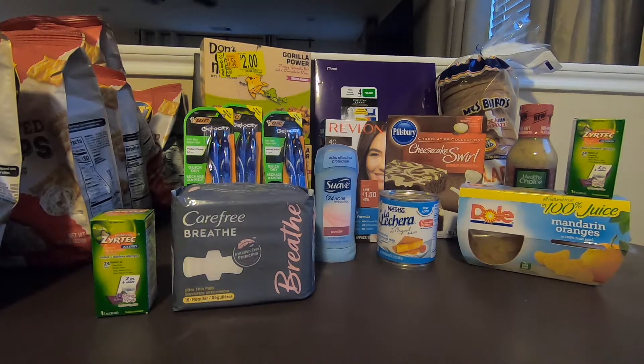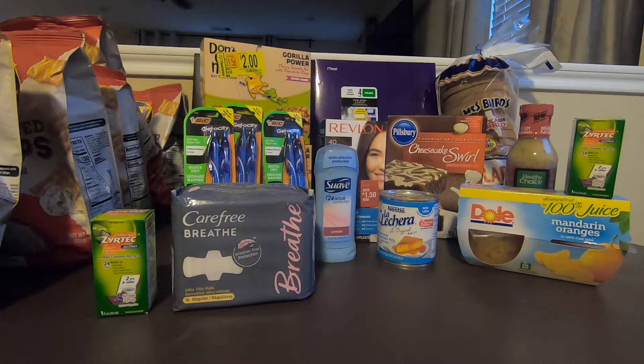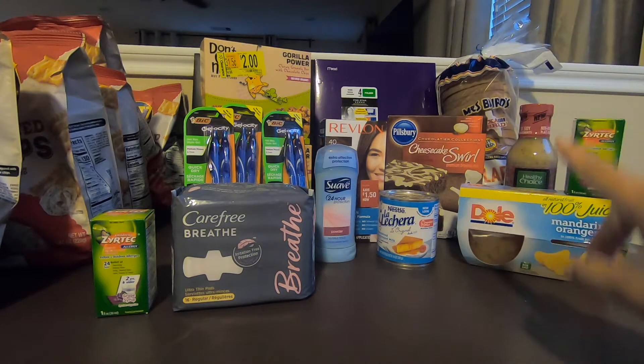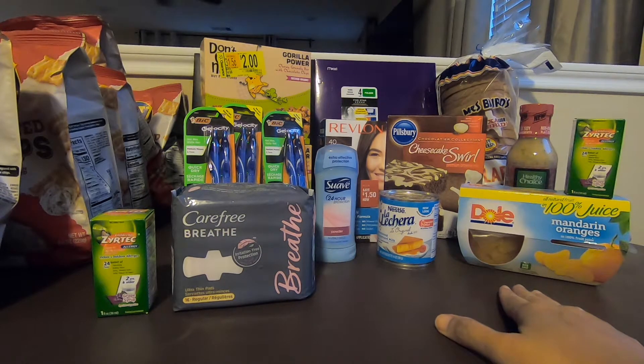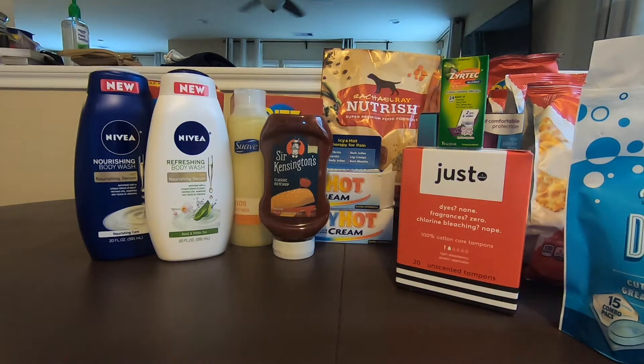For this transaction, I paid $34.19. Checkout 51 gave me $2.50. Ibotta gave me $21.85. So for all of this, minus the coupons and the money I got back from Ibotta and Checkout 51, the total for this transaction is going to be $8.94. There are 17 items, so each one would cost $0.52 each. Still a pretty good deal — $0.52 each for each one of these. I just paid a little amount for this.